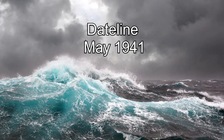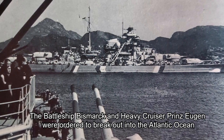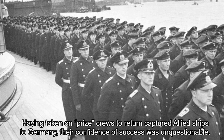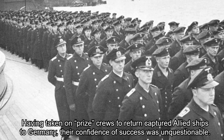Dateline May 1941. The battleship Bismarck and heavy cruiser Prince Eugene were ordered to break out into the Atlantic Ocean and attack Allied convoys. Having taken on prize crews to return captured Allied ships to Germany, their confidence of success was unquestionable.